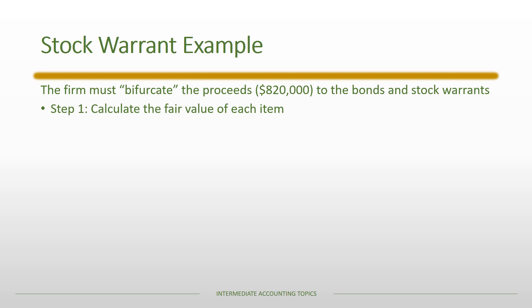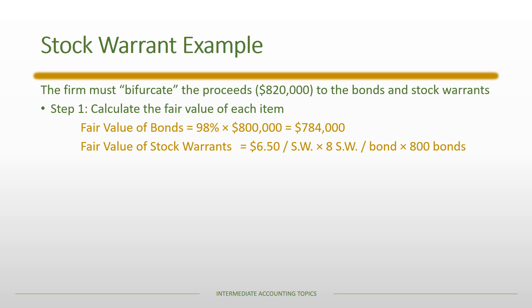The first step is to calculate the fair value of each item. The fair value of the bonds was quoted as 98% of par value, or $784,000. The fair value of the stock warrants was quoted as $6.50 per warrant. There are eight warrants for each bond, and there are 800 bonds in the issuance, so the total fair value of all stock warrants is $41,600. The total fair value of both together is $825,600.